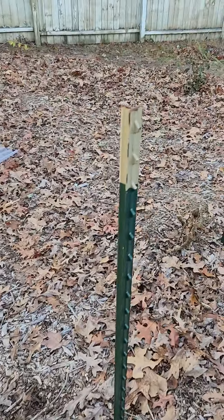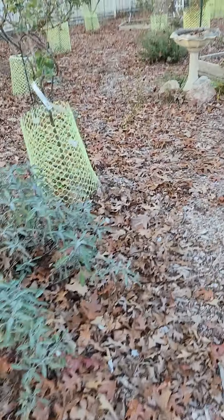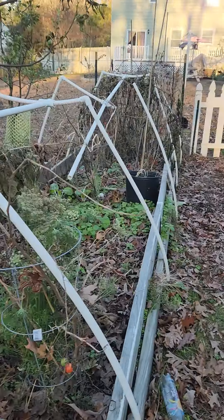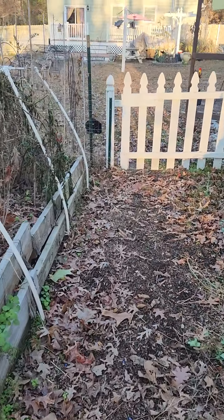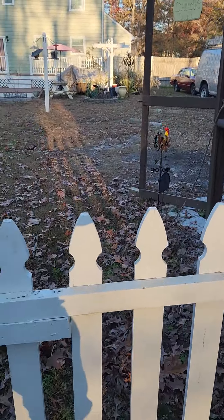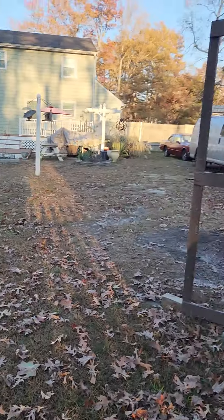These are all my kiwis. We're in Zone 7, so they should be okay — we'll see in spring. Everything is already dying and it's cold, and you can see all the leaves down there as the trees start getting bare.